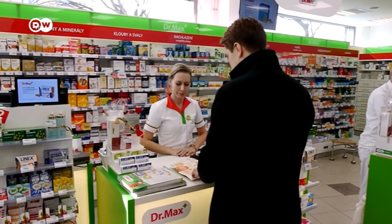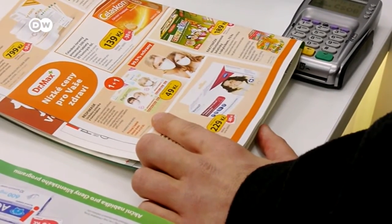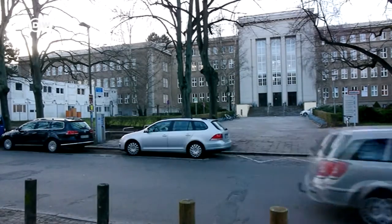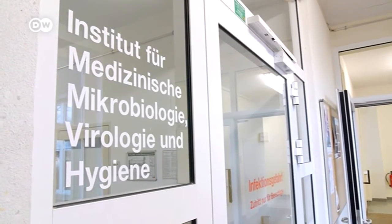All the pharmacies checked while making this report said they'd already sold out of masks. At Rostock's University Hospital, surgical masks are a way of life. But it's generally accepted here that no mask offers 100% protection against the new coronavirus, even if they can be helpful.